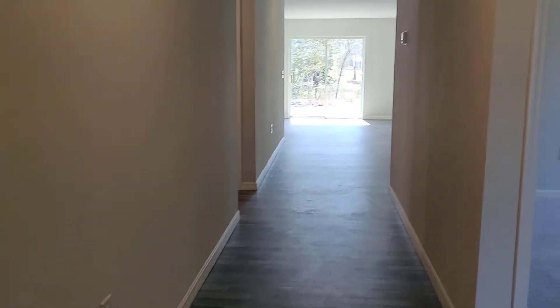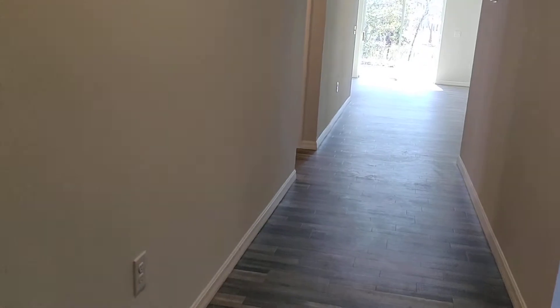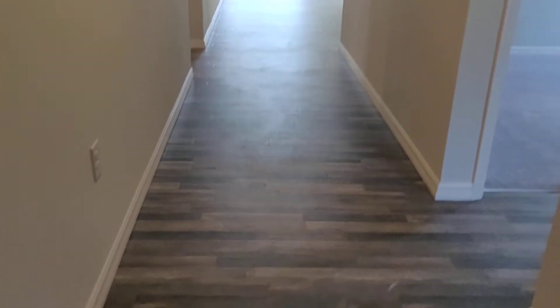So this is 1449 square feet, four bedrooms, two bath, two car garage. This is exactly how these homes come — this is standard.